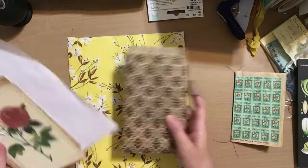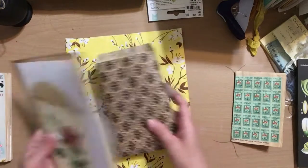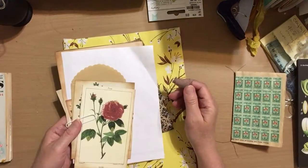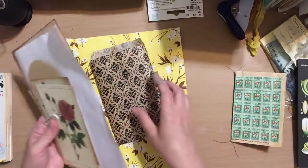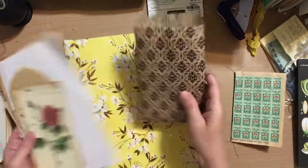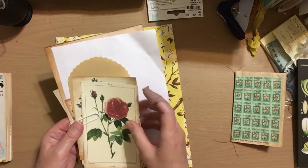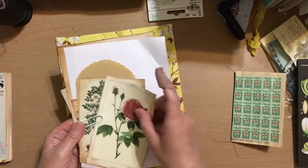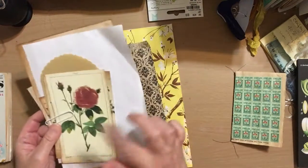Another thing I wanted to share is I've been cleaning out ephemera today. I'm into making these really small journals, and I have one actually in this bag. My next one is going to be a Vintage Flower ephemera journal — so that'll be coming soon.